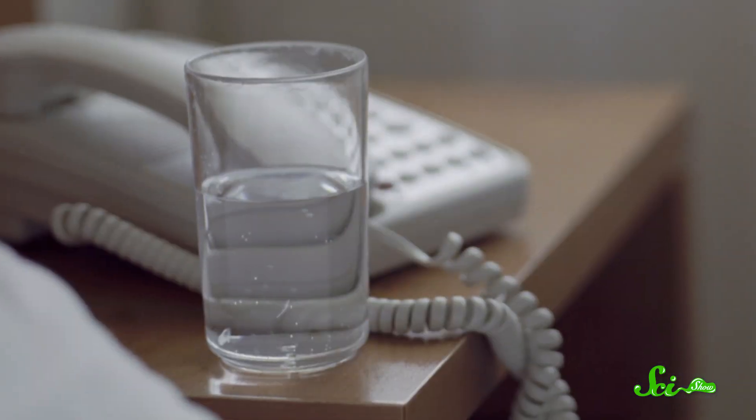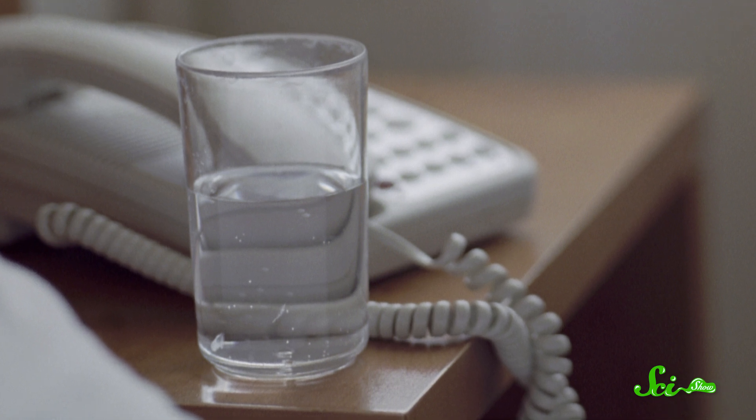The good news? Leaving your glass of water out overnight won't hurt you, even if it tastes a little gross. So, drink up.